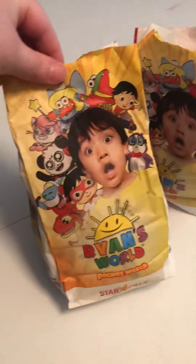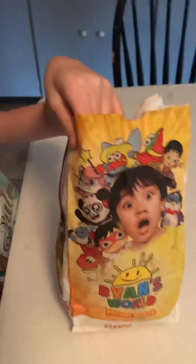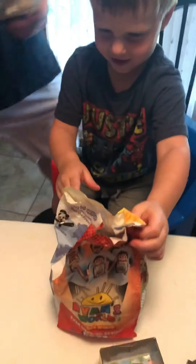They have Ryan's at Hardee's — it's a little kid's meal. The kids are going to open them up and we will show you what's inside. You see Moe? Moe is funny. What do you think, Harrison? You like Ryan's?